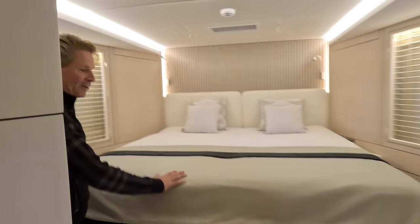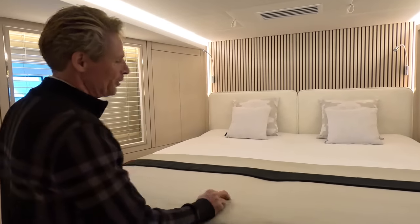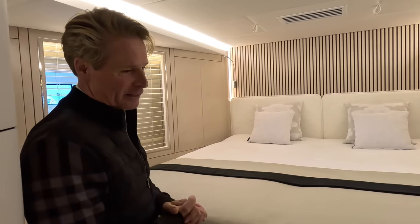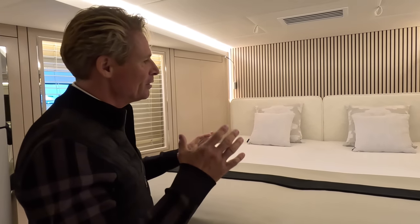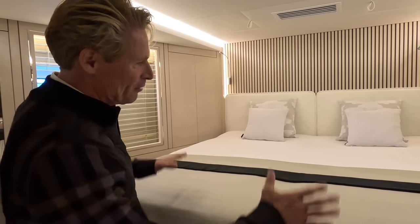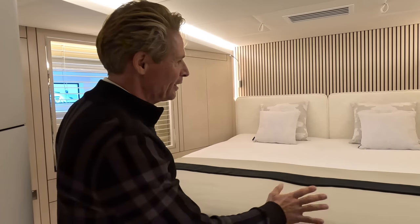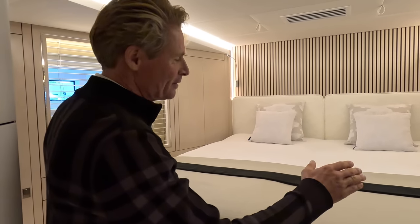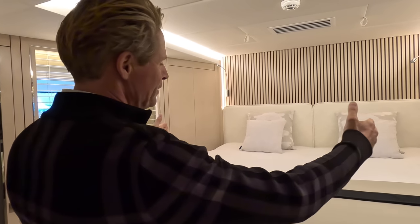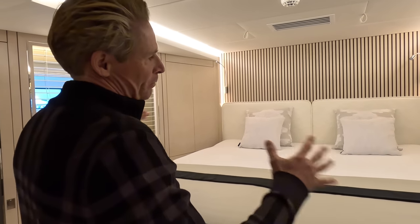It is a very high bed, but we did it for two reasons. First, when you're sailing long distances, you need storage — this is important. This bed now has big storage underneath you can open up. There's really huge storage below.